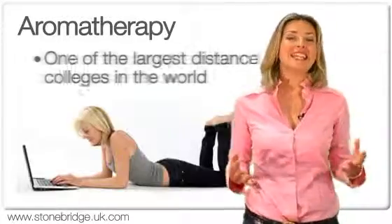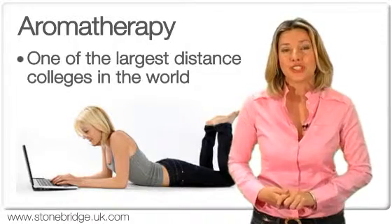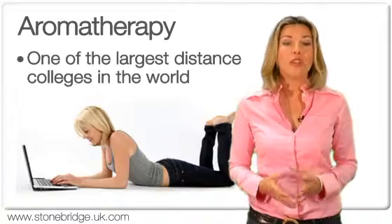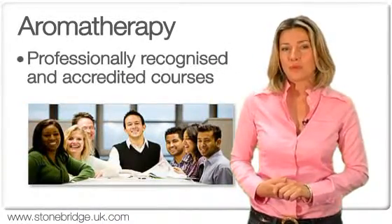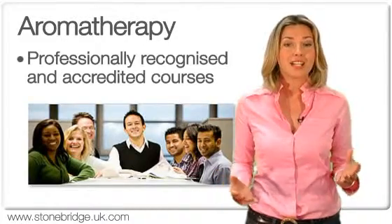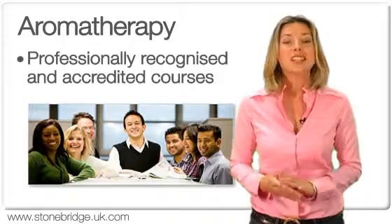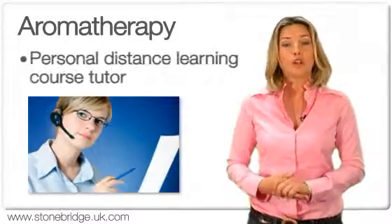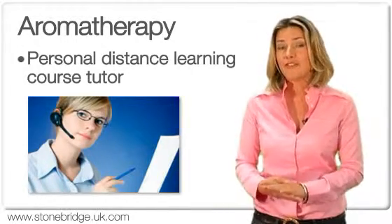We've had years of experience educating tens of thousands of students. This means that we have become one of the largest distance learning colleges in the world, with undisputed leadership in distance education and a global reputation for providing accredited home study courses. We currently offer over 600 home study courses, and all of our students have access to their own personal distance learning course tutor who specialises in their field of education.